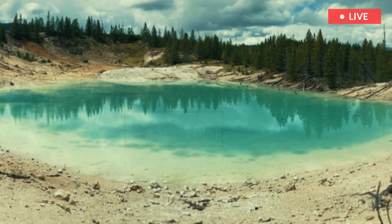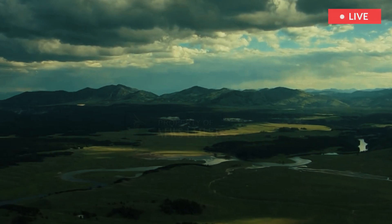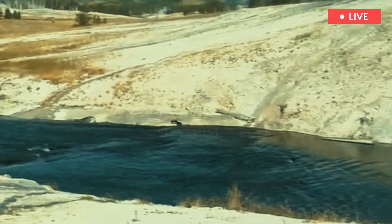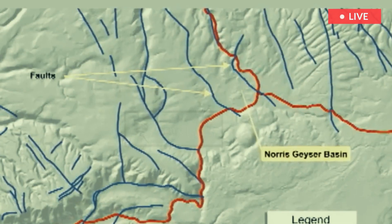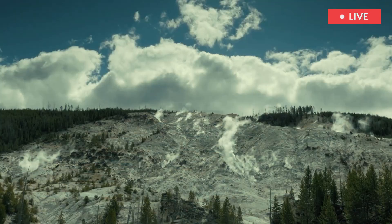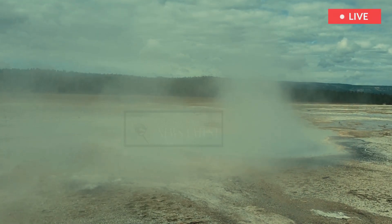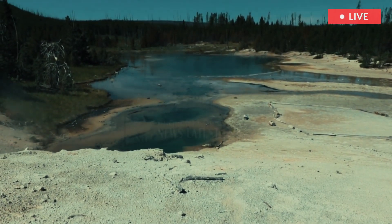Norris Geyser Basin is one of the only major thermal basins located outside of Yellowstone caldera. It is about four kilometers (2.5 miles) north of the caldera rim and covers an area of over 3 million square meters (about 800 acres). It is located in a structural basin created by the intersection of north-south trending faults called the Norris-Mammoth corridor with the northeast-trending Hebgen Lake fault system.